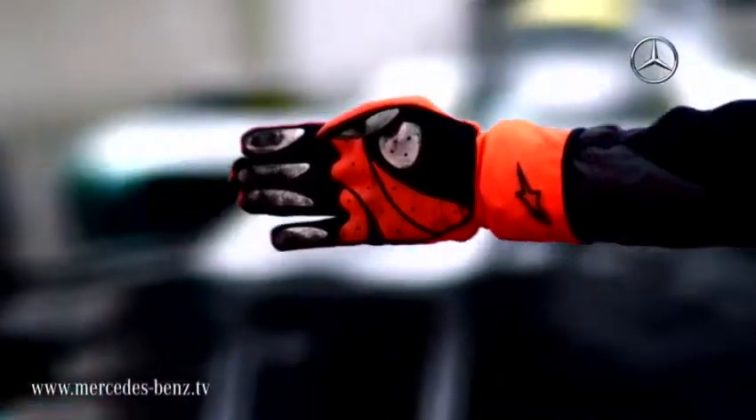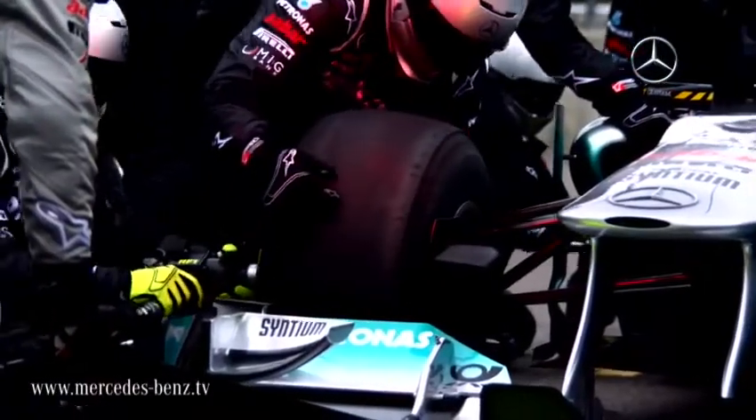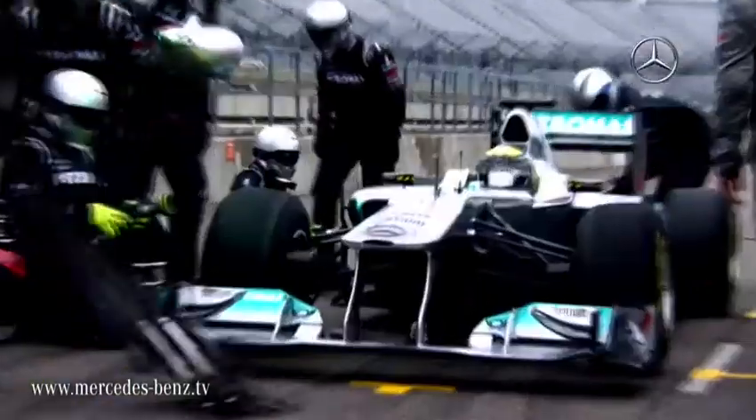In the battle against time, the team strives to save hundreds, even thousands of a second. 2011 is the year of the pit stop. Pit stops are very important because of the degradation of the tyres. The strategy can really make a difference this year, and you can win or lose races in the pits.